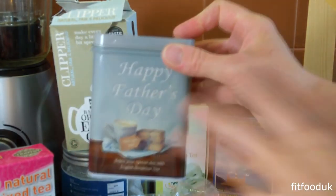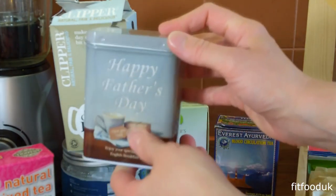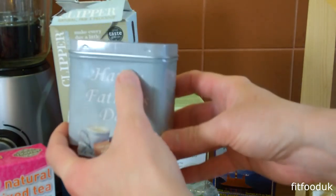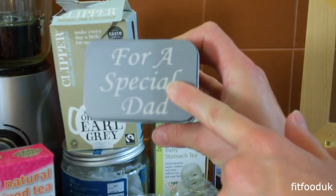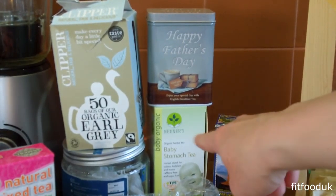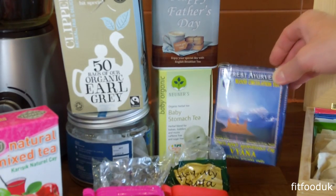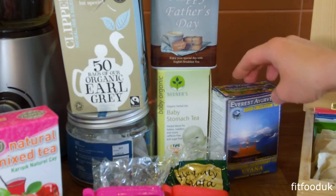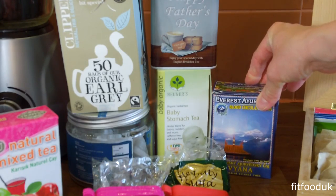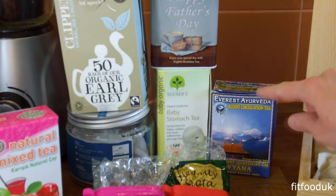The next tea I want to recommend is the Salem tea, which comes in a nice tin like this. It smells really, really nice. This tea is especially made for Father's Day and I actually have a code for you guys for 10% off. So if you're interested and want to make a nice gift for someone for Father's Day, you'll find the code below this video. I really like the idea of this — I love the tin because it keeps the freshness of the tea, and I think it's a really nice idea for a present for Father's Day or any other occasion.